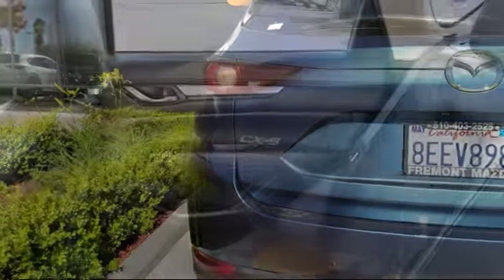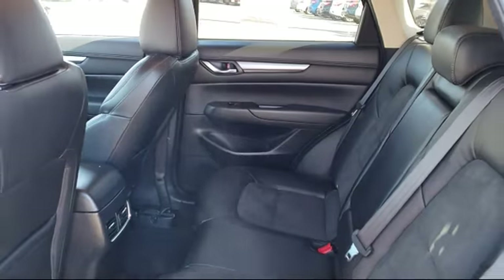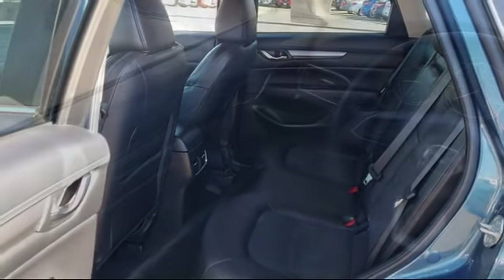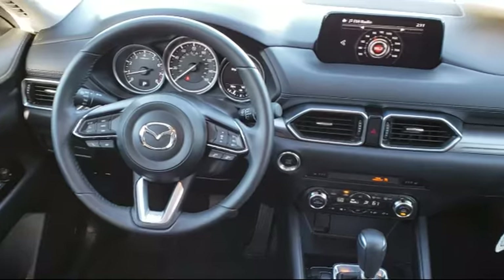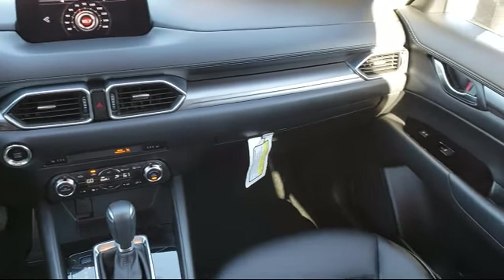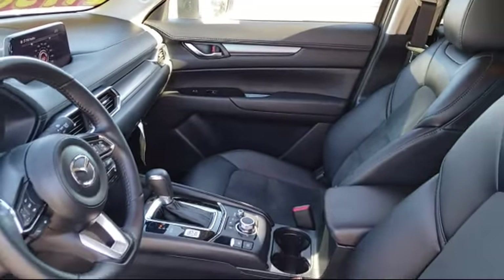Only the best maintained late model vehicles make the Mazda certified pre-owned cut. To be eligible, they must pass a 160-point inspection — from major to minor components, each vehicle is tested to make sure that it meets Mazda's highest standards, so you'll feel confident and enjoy every drive in your certified Mazda.